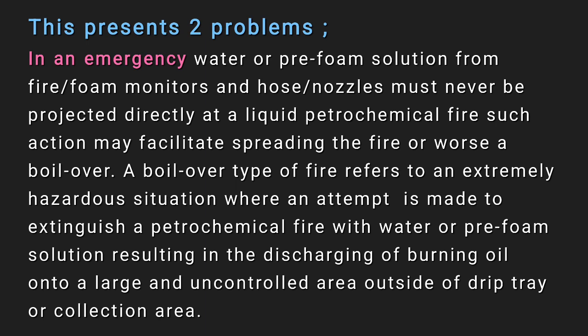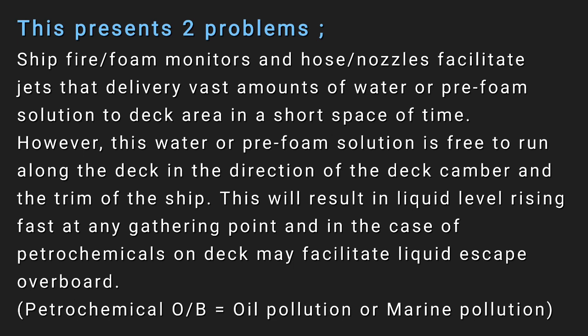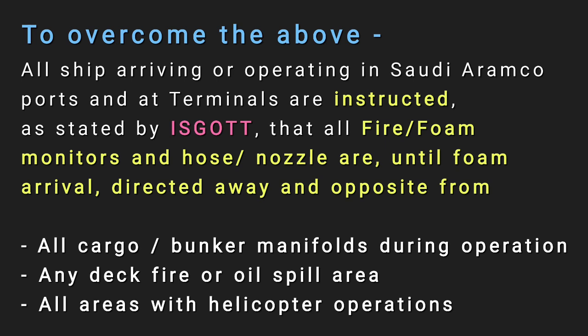Ship fire foam monitors, hoses, and nozzles deliver vast amounts of water or pre-foam solution to the deck area in a short time; however, this solution is free to run along the deck in the direction of the deck camber and the trim of the ship, resulting in the liquid level rising fast at gathering points and potentially facilitating liquid escape overboard. To overcome this, all ships arriving at or operating in Saudi Aramco ports and terminals are instructed that all fire foam monitors and hose nozzles — until foam arrives — must be directed away and opposite from all cargo and bunker manifolds during operations.